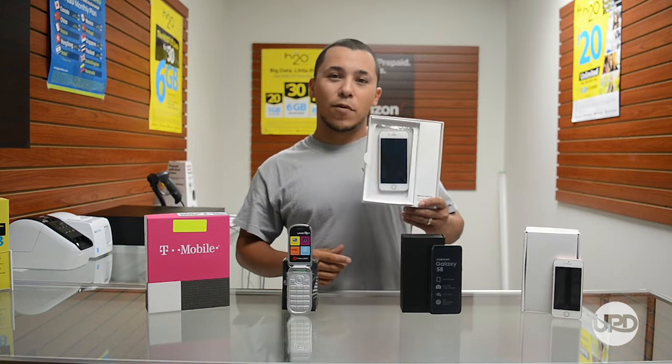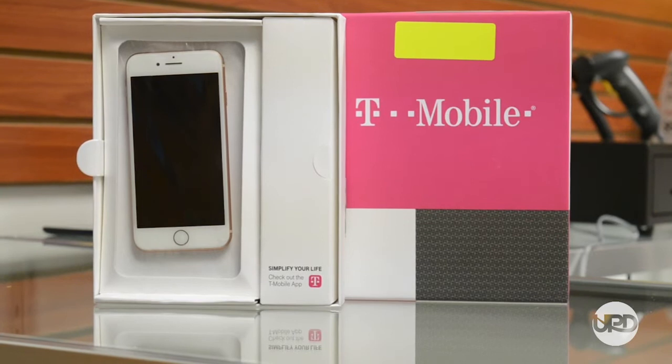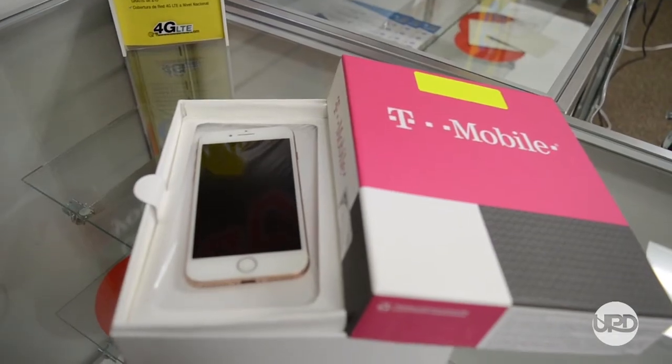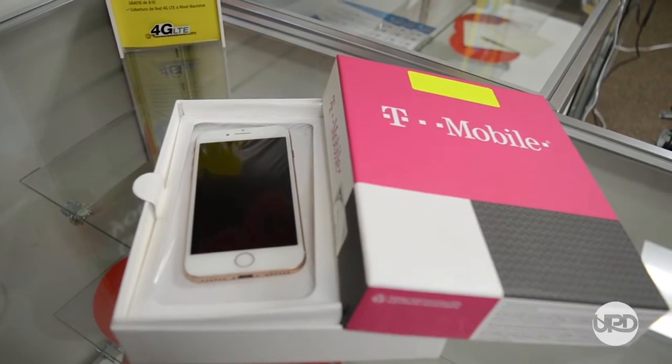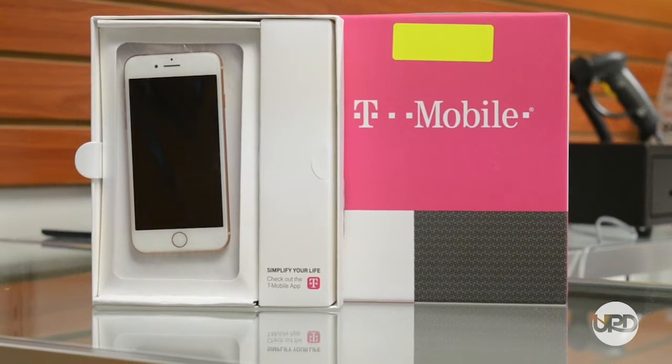I have the iPhone 8, it's 64GB, A stock, light new, flawless, no scratches or anything. It's got a 12MP camera on the back, a 7MP in the front, IP rating of 67, so it's dust and water resistant, and it accepts Apple Pay.